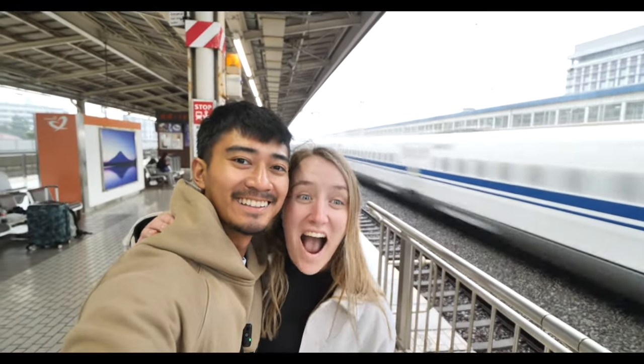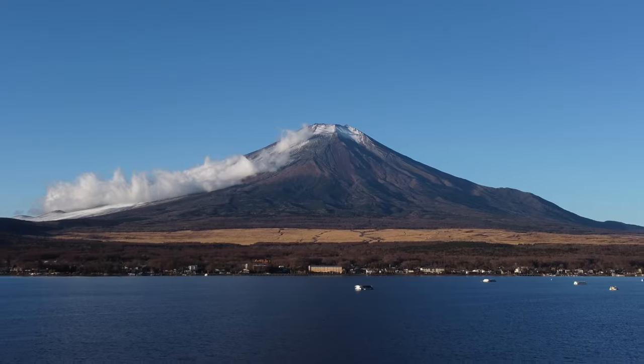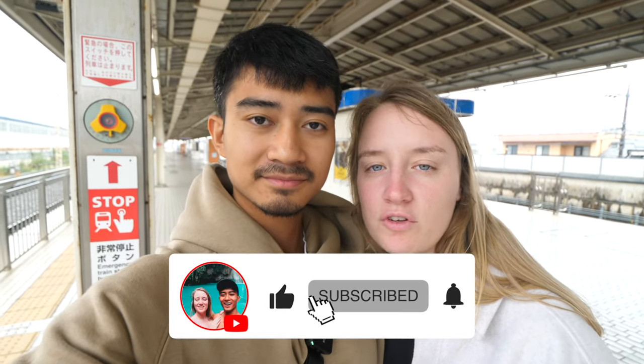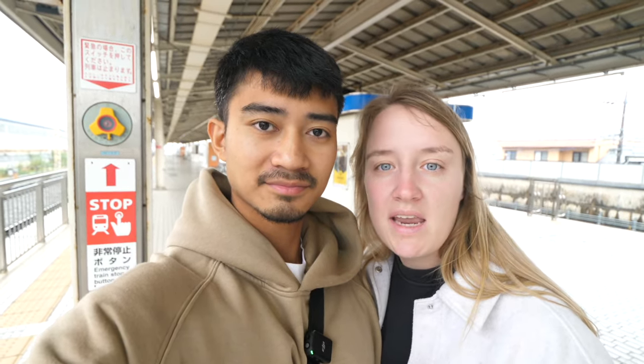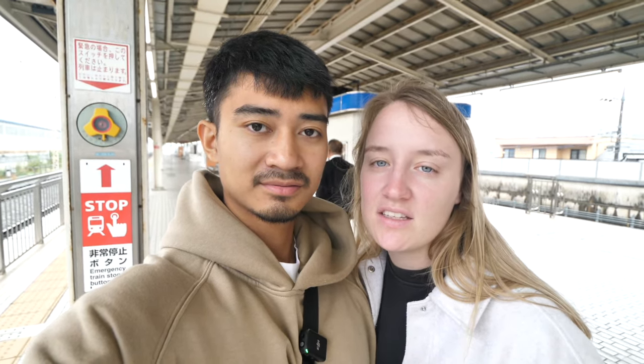Today we're heading to Kyoto and to get there we're taking the bullet train. We've made it to Mishima station to take our train from Fuji to Kyoto. The process of getting here is actually quite complicated because a lot of the tourist spots and main areas where you'll want to stay in Fuji aren't close to the bullet train stations. So we'll do a quick step-by-step overview of how we got here.